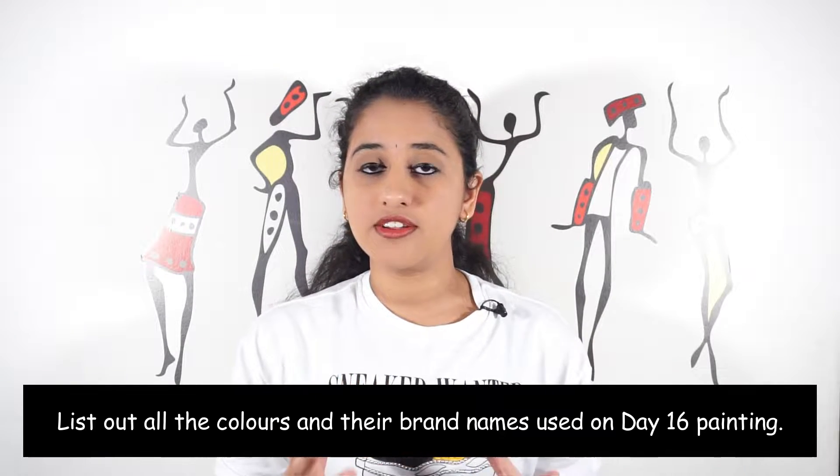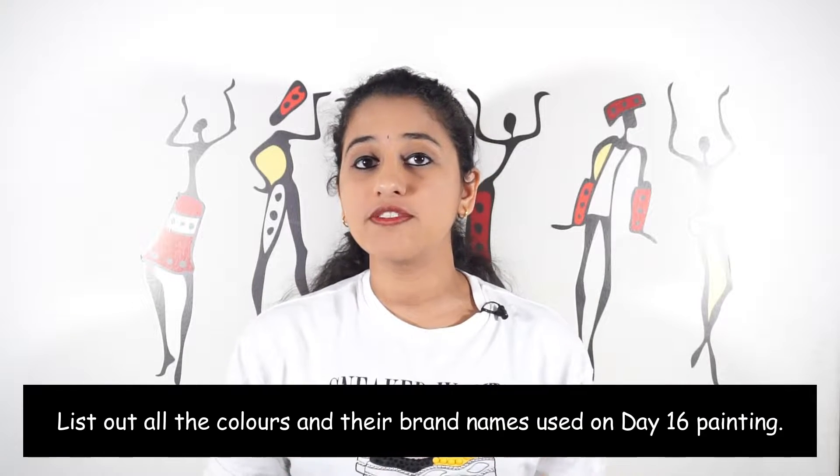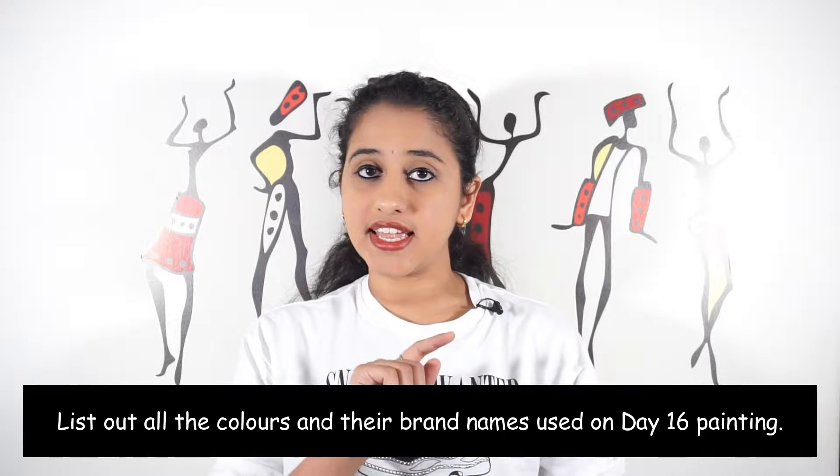As you know, yesterday I announced a giveaway and people who answer my question are going to get one of these beautiful paintings. Three people are going to get these paintings, so I hope you're the lucky one. The question is: on day 16 I used different colors, so I want you to send me the names of all the different colors and their brand names. Send it soon so that I can give this painting to whoever wins.